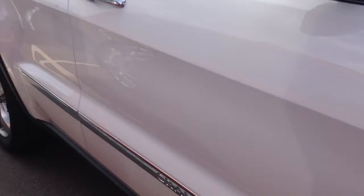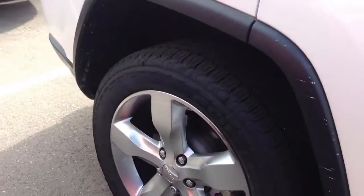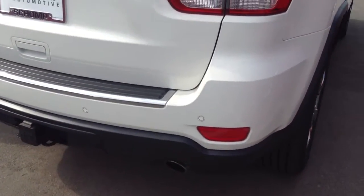Not seeing any dings, dents, bumps, bruises, anything like that. Everything looks to be in great condition here on the outside in this paint area. Same with the back right rim — it does have the parking sensors.